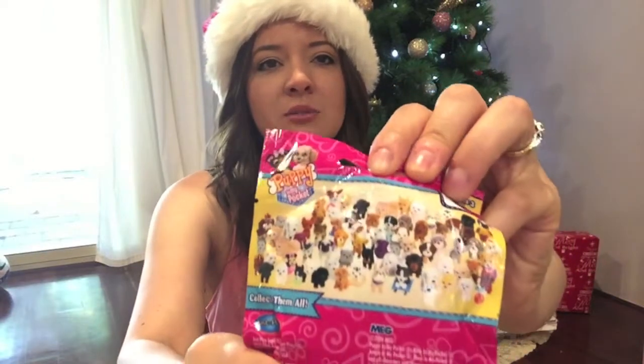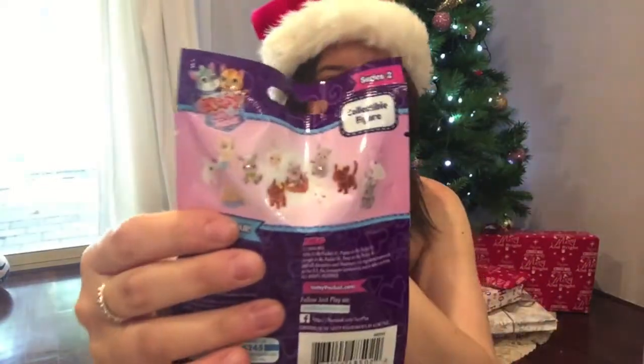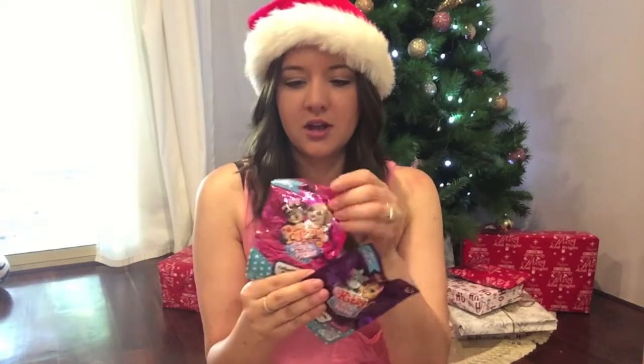I also got her a Puppy in My Pocket and a Kitty in My Pocket — these are little blind bags. We don't know which puppy or kitty will be inside. She keeps asking for these every time we go to the shops and she's only ever had one, so now she's got a couple in her stocking. They're just a couple of dollars each. Let me know if you remember having something like Puppy in My Pocket as a kid — I'm nearly 30 so that would be about 20 years ago!